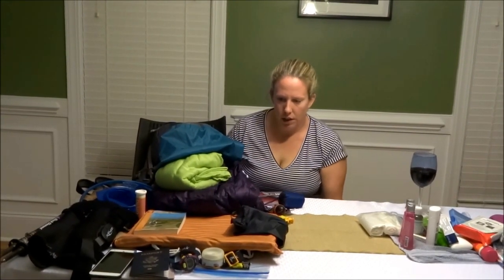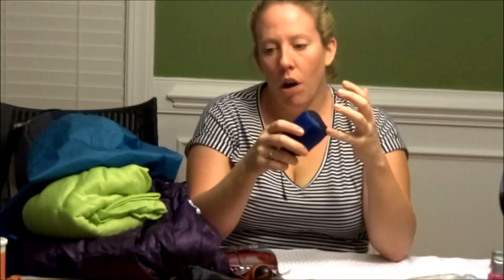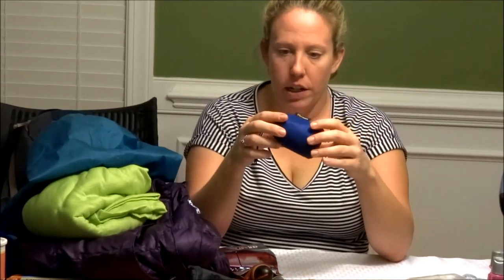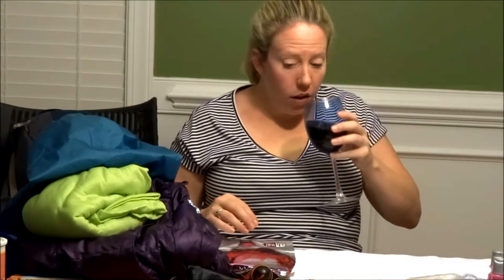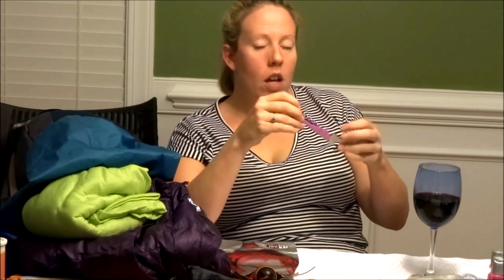Next we're moving on to sleep system and miscellaneous stuff. Inside this Cordura sack is a tiny Sea to Summit backpack that stuffs into a little sack. When we go out to dinner and our bag is at the hostel, we can take this little bag with our wallet, phones, camera, passport — things we might need but not a whole backpack.